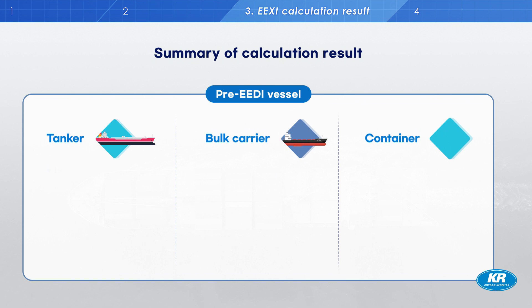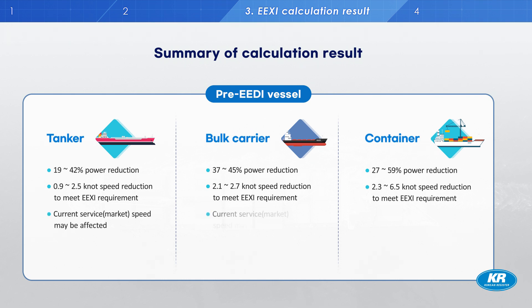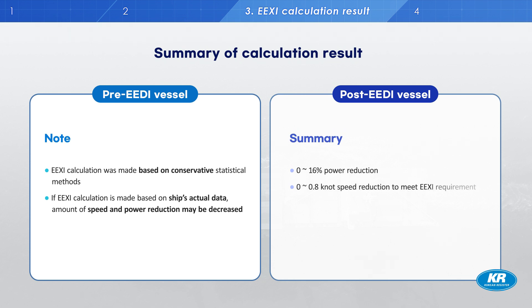To sum up, for pre-EEDI ships, most did not satisfy EEXI requirements and an average of between 19% and 59% power reduction could be required. For ship speed, reductions between 0.9 and 6.5 knots could be needed. We predict that the average service speed of container ships may not be greatly affected, as current design speeds have already been optimized around these levels. The calculations are based on conservative statistical methods; using ships' actual data and correction factors such as CSR for tankers and bulk carriers could decrease the speed and power reduction requirements. For post-EEDI vessels, the amount of power and speed reduction to meet EEXI is small compared with pre-EEDI vessels.